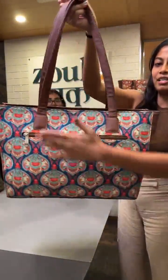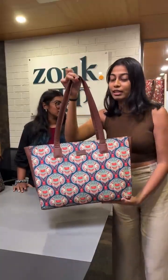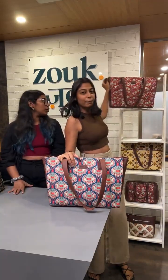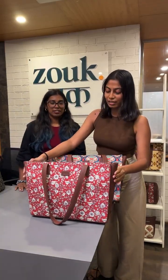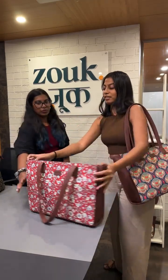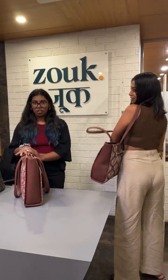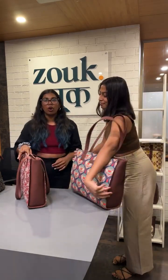We have it available in multiple prints — all of our iconic prints. We are going to show you the inside and all the functionality of this bag. Whatever you need, we have it for you guys. It looks so compact and amazing — perfect to make a statement at your office. Super compact, looks perfect, professional, functional, and stylish. It's perfect for all of you office goers.